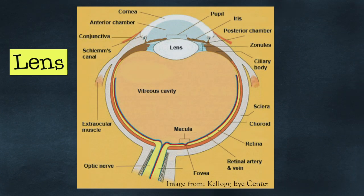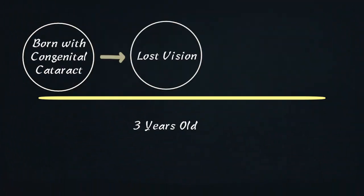I was born with a congenital cataract, which led to me losing the vision in my left eye. They had to remove my lens, which ultimately left me with no vision. I was three years old when I lost my vision, so I do not remember seeing out of both eyes. My adaptability after that was very easy for me, so that part of losing an eye is a little different with me.